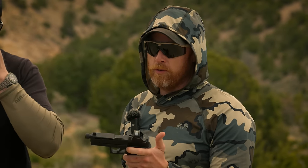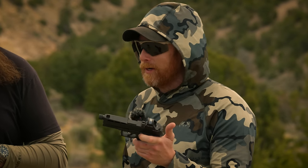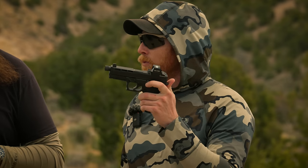For the price, being a Glock clone, you're getting a lot. It's really tough to argue with features per the money — that's undeniable. My biggest question as a skeptical critic is: at that price point, can this thing actually work?